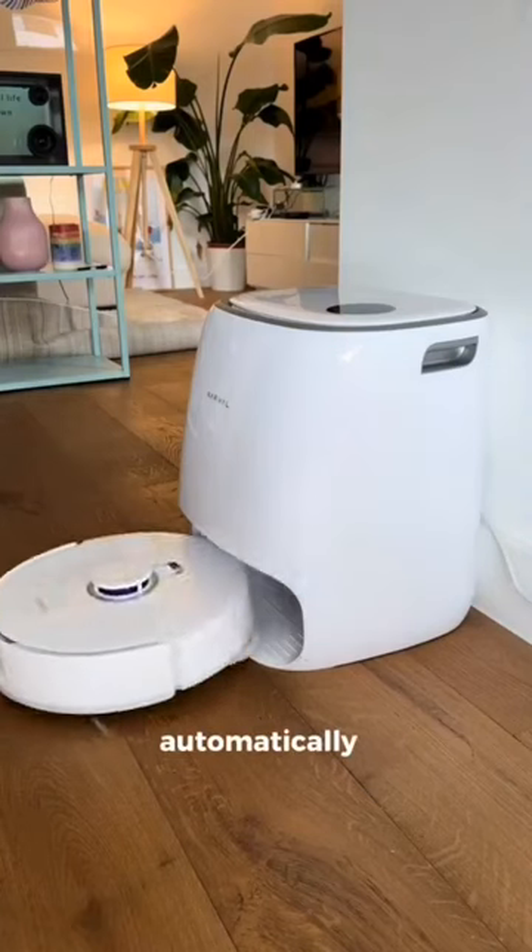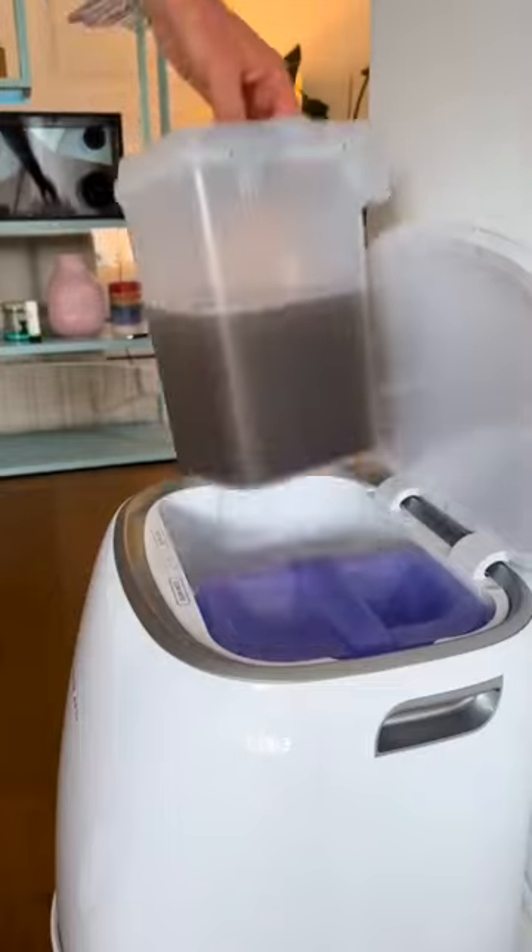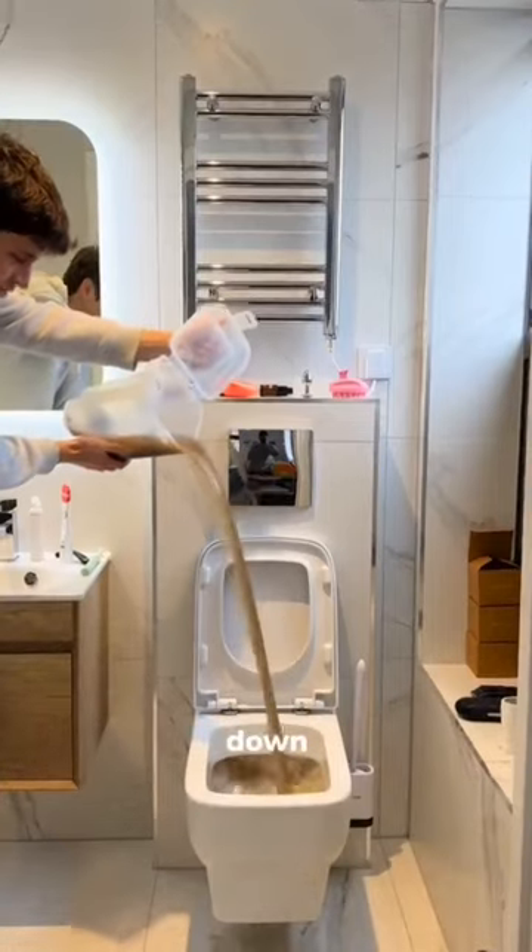If the pads get dirty, it automatically returns to the base station, cleans them, and continues re-mopping, only stopping when all the dirt is in the dirty water tank.